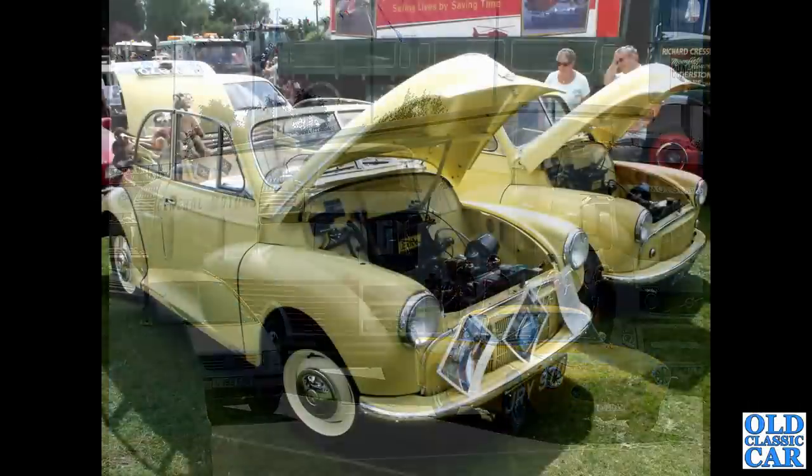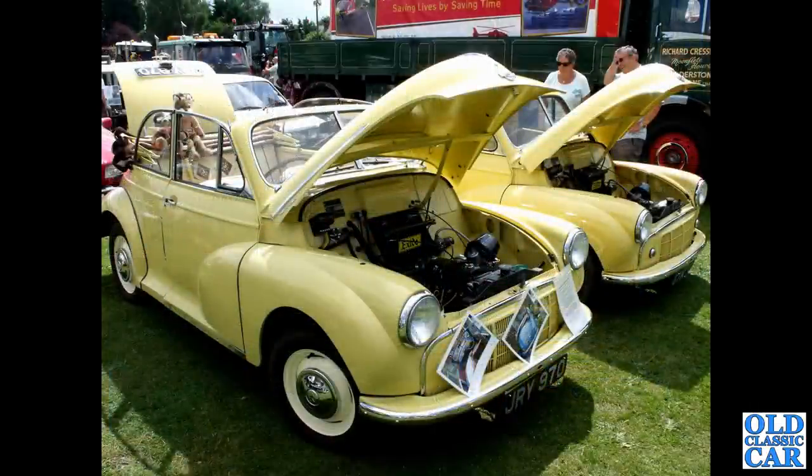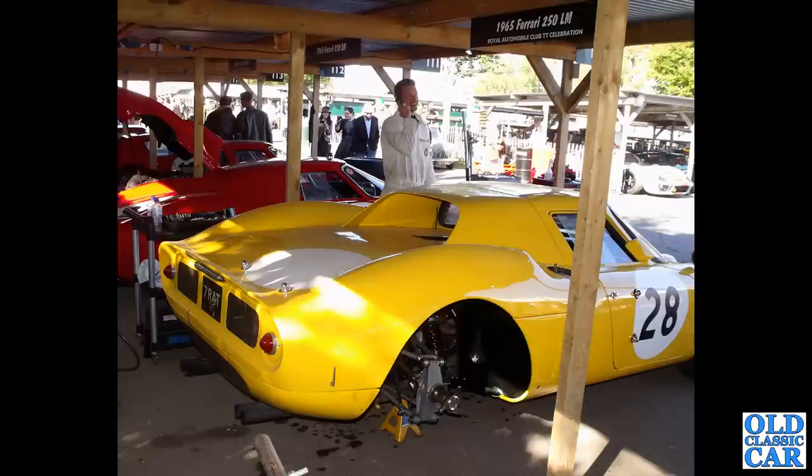A couple of Morris Minors are next - these were built late 1952 I believe, so these are MMs, Highlite MMs, but they have the A-series engines of the Series 2 poking out from under the body there. Now this was the Revival time at Goodwood again, and a lineup of Ferrari 250 LMs.